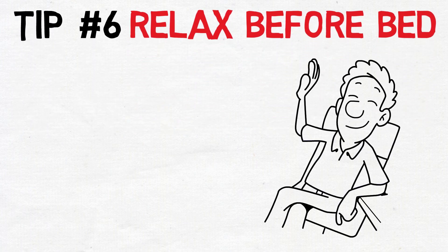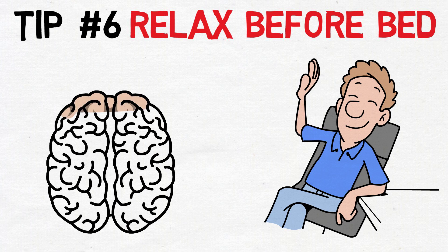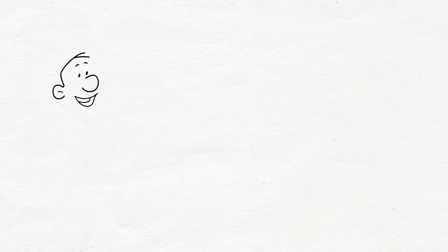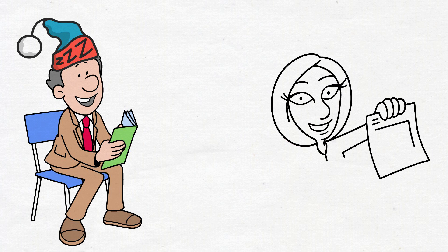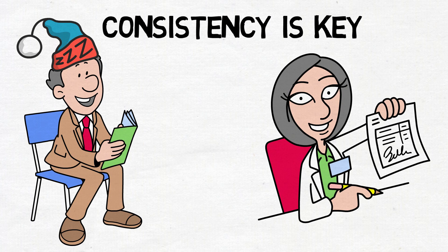Tip six: relax before bed. Creating a relaxed state of mind before bedtime is essential for a smooth transition into sleep. If you attempt to sleep while feeling wired or on edge, your brain may resist the calming signals needed for a restful night. Engaging in a relaxing activity within the hour before bedtime, such as reading a book or practicing gentle stretches, signals to your brain that it's time to wind down. Consistency is key — by incorporating calming activities regularly, your brain learns to associate these rituals with sleep, making it easier to transition into a restful state.